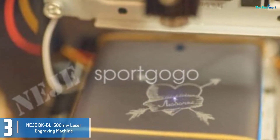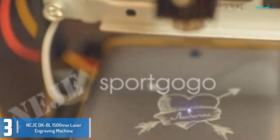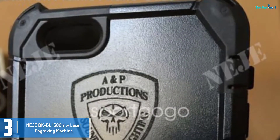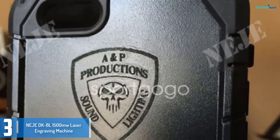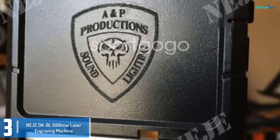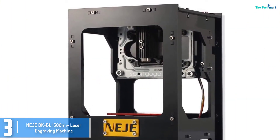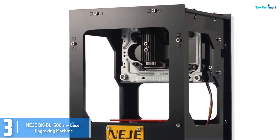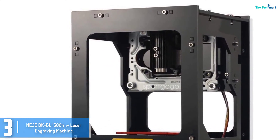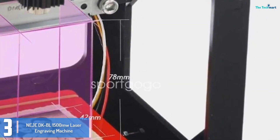At number 3, we have the Nijidi KBL 1500 MW laser engraving machine. This is a totally flexible laser engraving gadget able to assist in both online and offline applications. In the online mode, this engraving device supports Windows OS and iOS. The offline mode is functional through the various USB ports available or through the Bluetooth option. This laser engraving machine supports many functions that make it ideal for non-flammable substances.